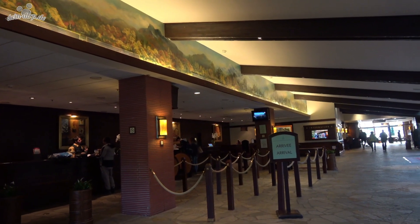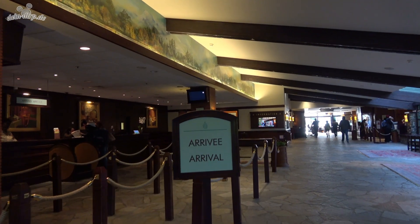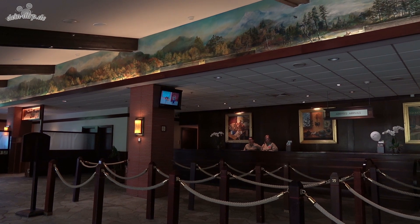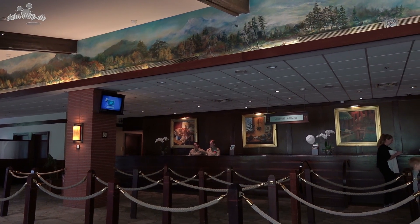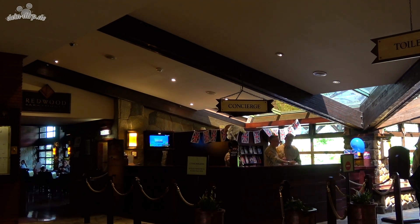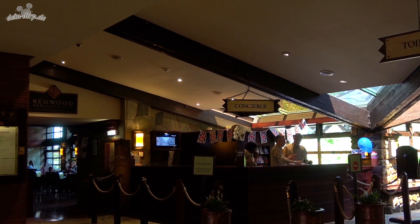At the reception of the Sequoia Lodge you can check in at the front desk. Here you can get your room key cards, the Magic Pass, and everything you need for your vacation in Disneyland Paris. Rooms are usually ready at 3pm. You can visit the Disneyland Park or Walt Disney Studios in the morning before check-in. At the concierge you can get a program for the park, tickets for the Buffalo Bill Wild West show, restaurant reservations, and help organizing a trip to Paris and so on.